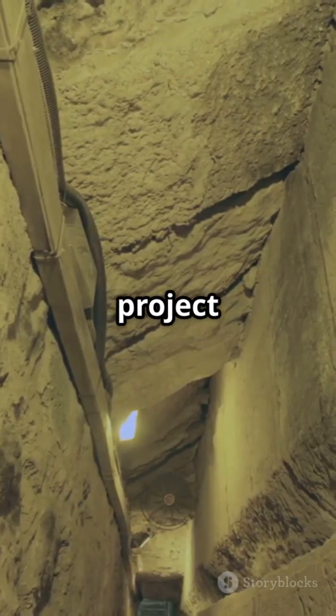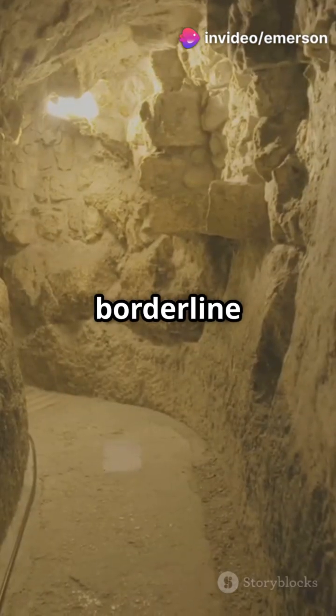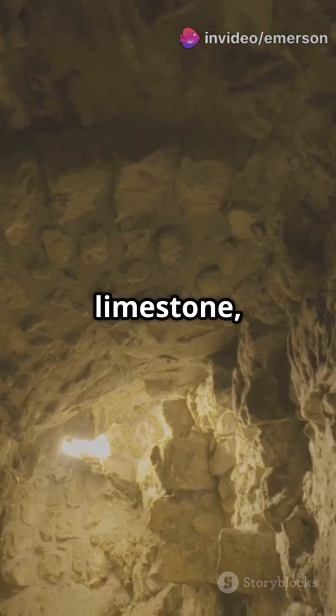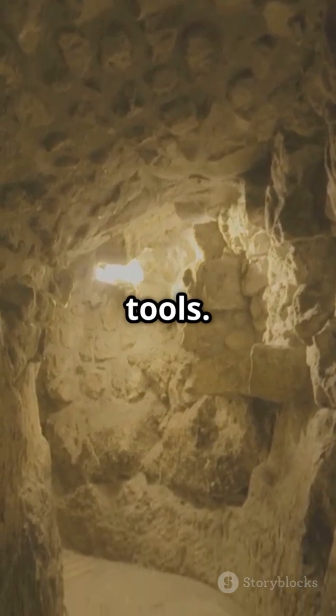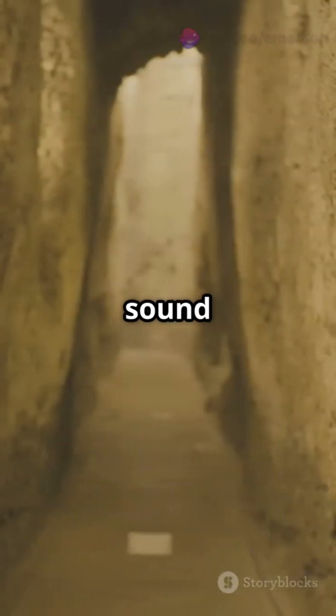So Hezekiah ordered a secret project — a tunnel carved from both ends that somehow met in the middle. This wasn't just impressive; it was borderline impossible. Over 1,750 feet of solid limestone, S-curving underground, dug with hammers, picks, and zero modern tools. And get this: they met just inches apart, guided only by sound and instinct.